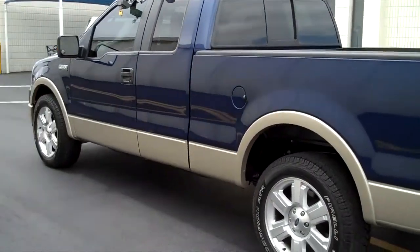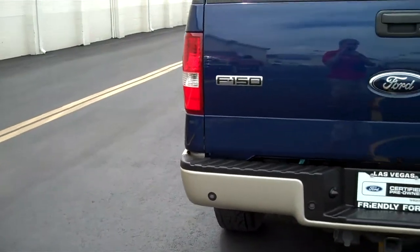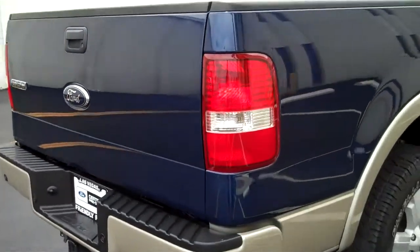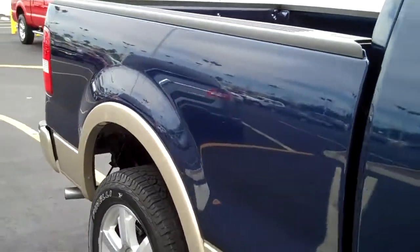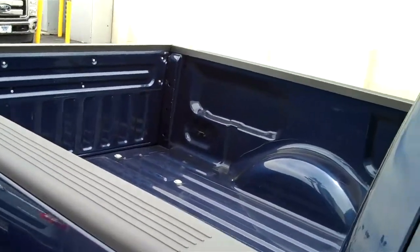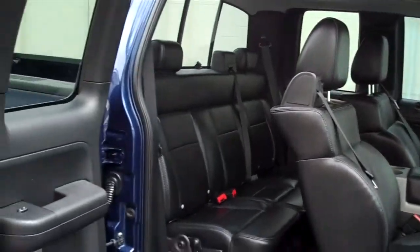This truck has a six and a half foot bed with the tow package. And we have the Super Cab opening up with both doors.